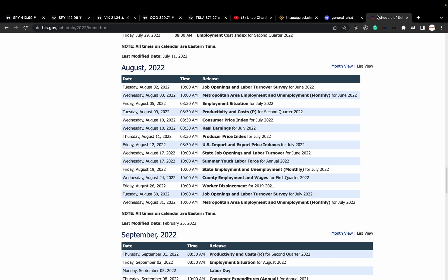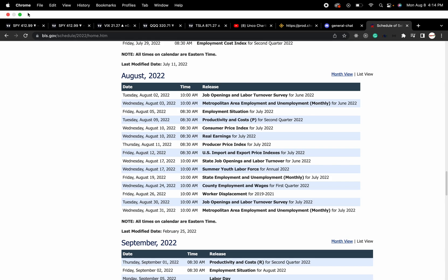Today I want to talk about the day before CPI. You can see on this date right here — August 10th at 8:30 a.m. Consumer Price Index. So tomorrow is the day before CPI.